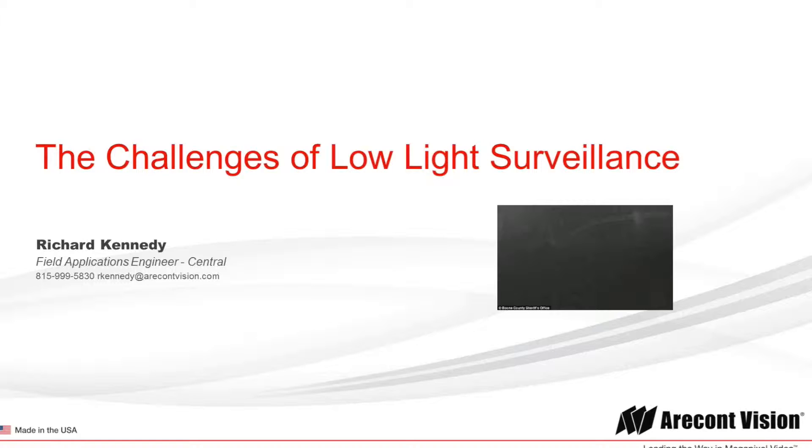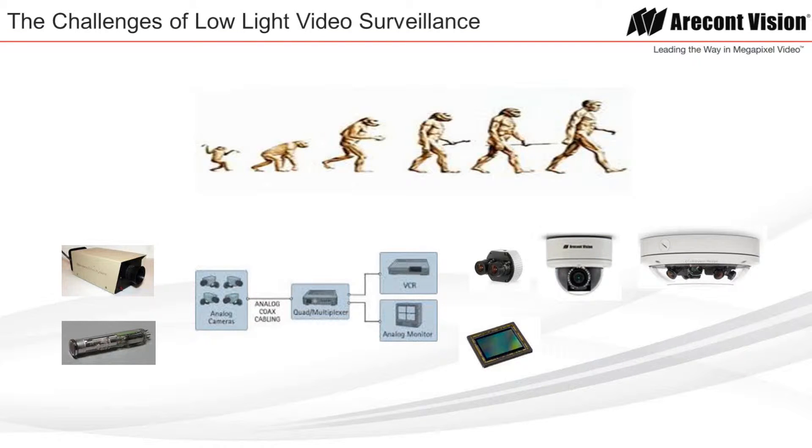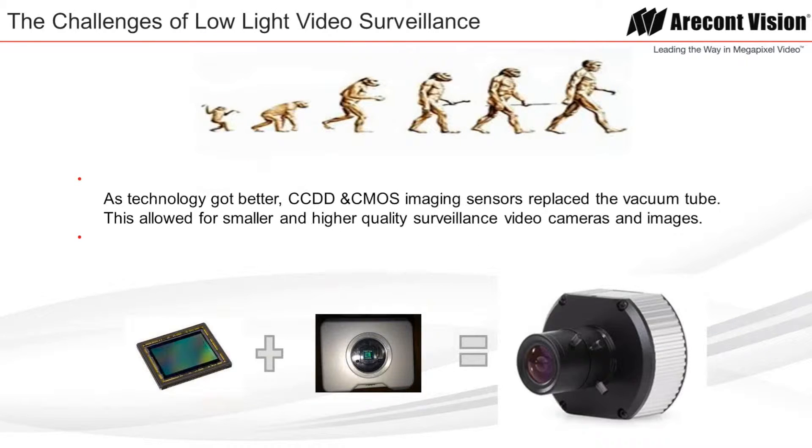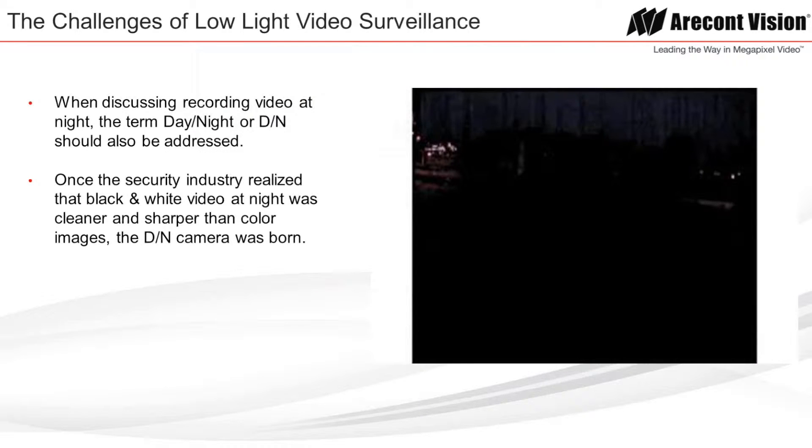It often benefits us to understand our past and learn how we evolved in the technology of video surveillance. This allows us to really appreciate where we are now and what the future holds. In the early years, CCTV cameras were large and bulky, relied on vacuum tubes to capture images. The resolution during the day, in color at best, was inadequate. Vision at night was a struggle, if not totally impossible. As technology got better, CCD and CMOS imaging sensors replaced the vacuum tube, allowing for miniaturization and higher quality surveillance video cameras and images to evolve.